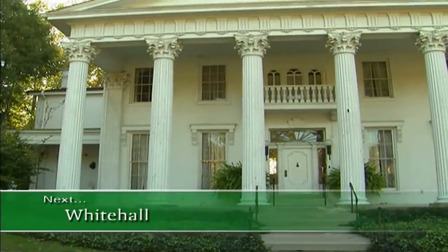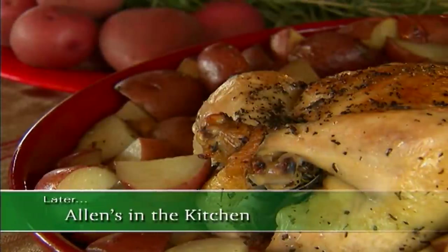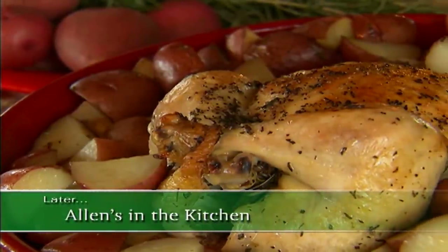After the break, we'll take a trip to Louisville, Kentucky, and then we'll discover a delicious recipe, so don't go away.